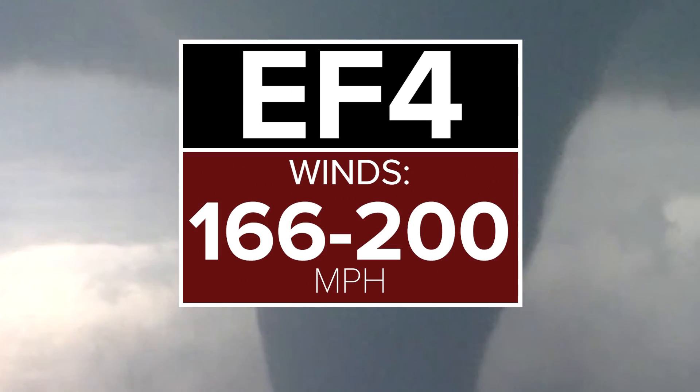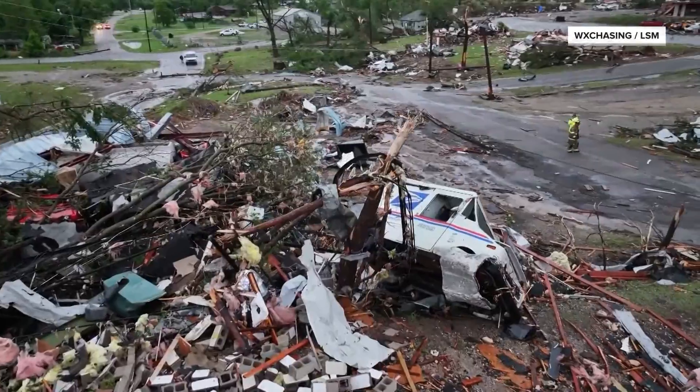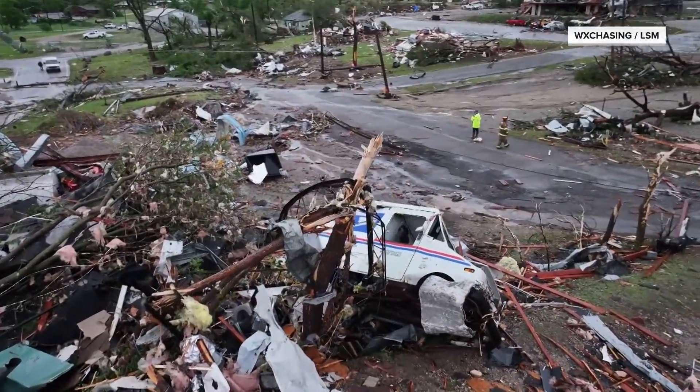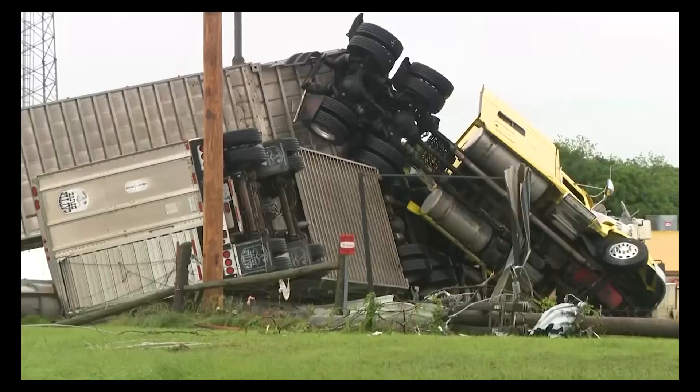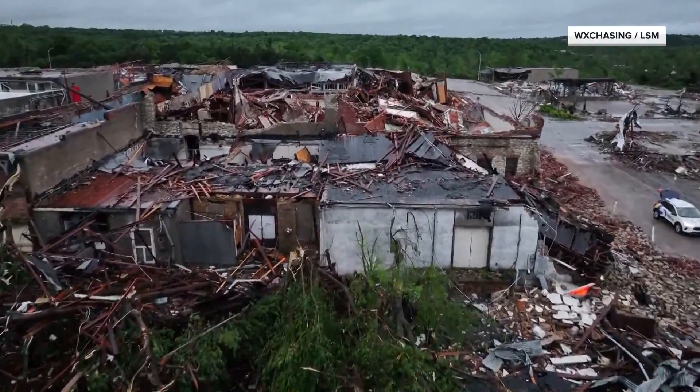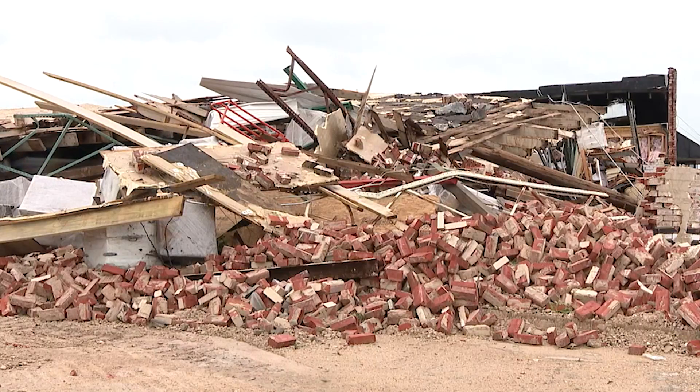EF4. Winds: 166 to 200 miles per hour. Instead of the pile of rubble left from an EF3, an EF4 will scatter the debris sometimes miles away. Retail buildings are destroyed. Cars are flown far away from where they're parked. A brick structure is the safest place from a tornado, but they're often no match for a direct hit from an EF4.